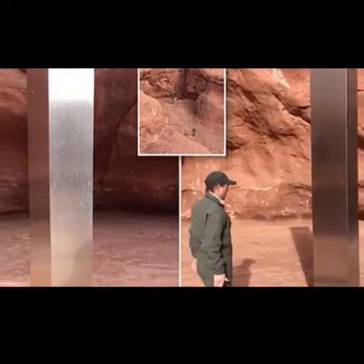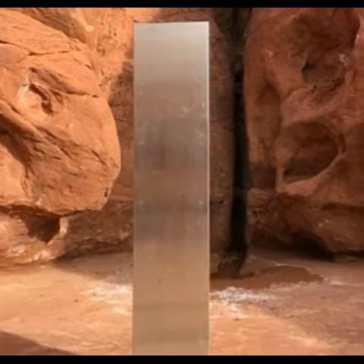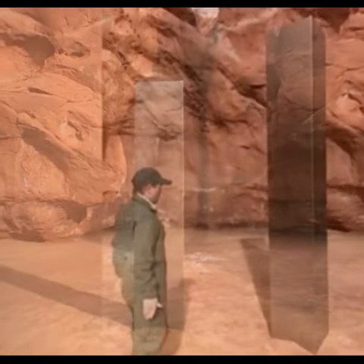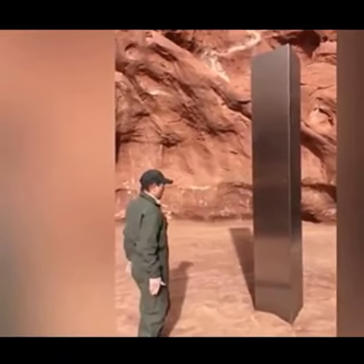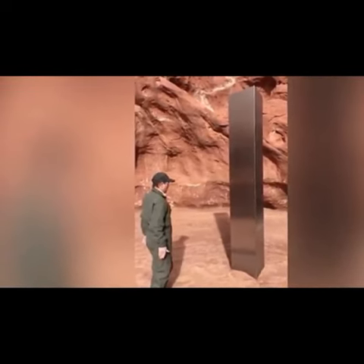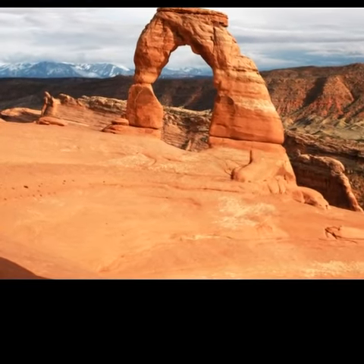Utah has a history of land art placed in the desert far from population centers. About 10 to 12 feet tall, the shiny metal object was firmly planted in the ground, suggesting it wasn't just dropped from above. The unlabeled object is located inside a red rock cove, but fearful amateurs could endanger themselves trying to get a closer look.